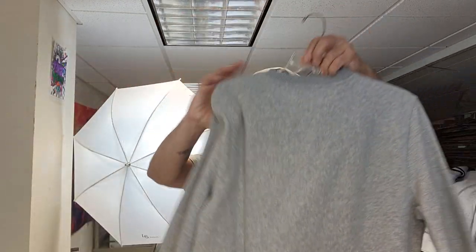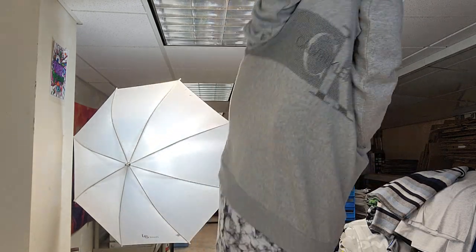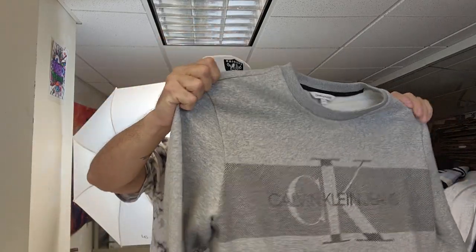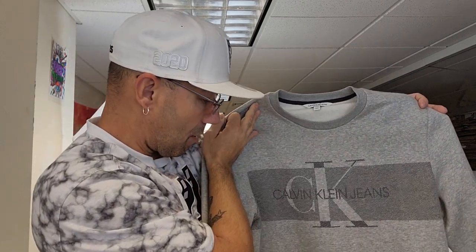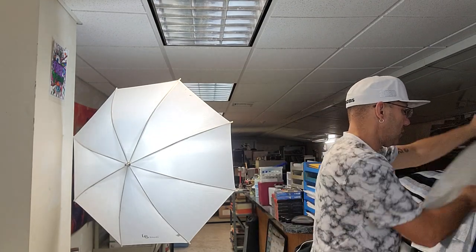This is a Calvin Klein, made in India, an older vintage one. Let's try it on — yeah, that's tight. Can't keep this one, it fits like a medium even though it says large. My son is an extra large so it won't work for him either. But it is a vintage Calvin Klein so we should do okay — probably more y2k era, in perfect condition. Should get at least $25 for that.